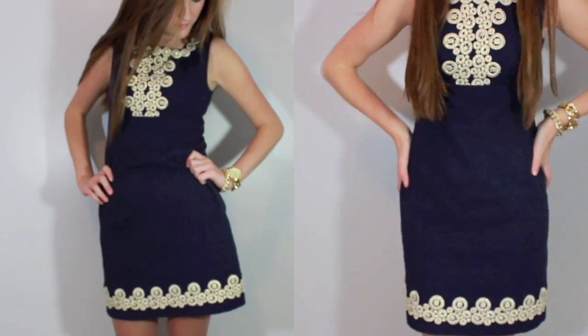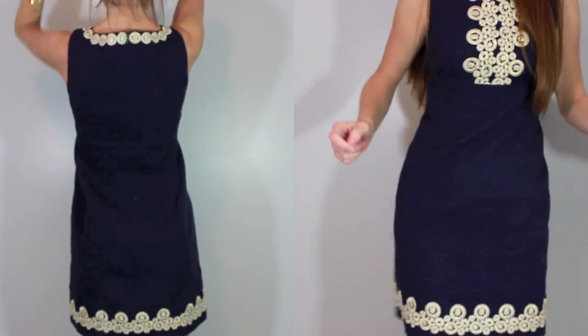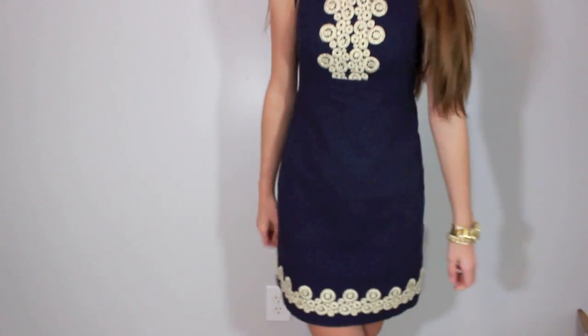Okay so this is it. I think it's really cute, it's very flattering. It still gives you some room so you can move and get your groove on. It's modest in length so that's always good, and I don't know — it's just sophisticated. So that's it. I will talk to you guys later. Bye!